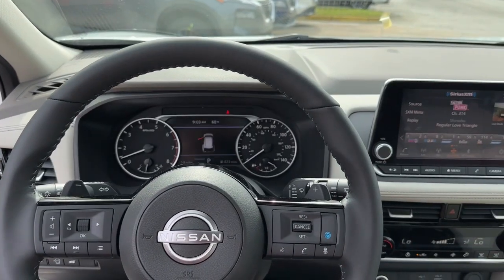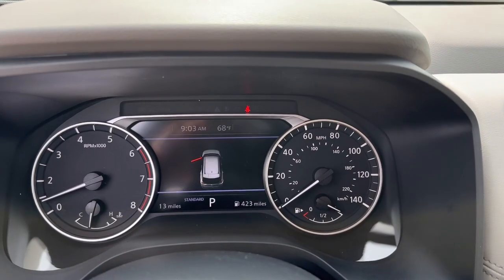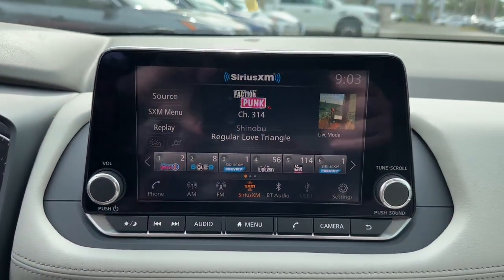Sun/moonroof, backup camera, power liftgate, power passenger seat, keyless start.